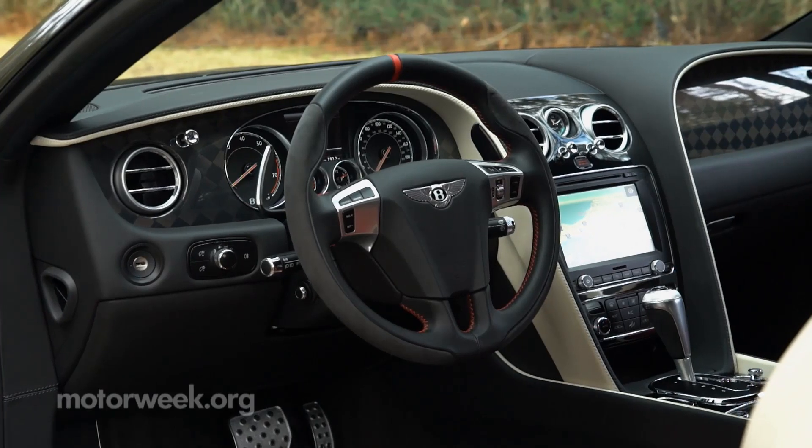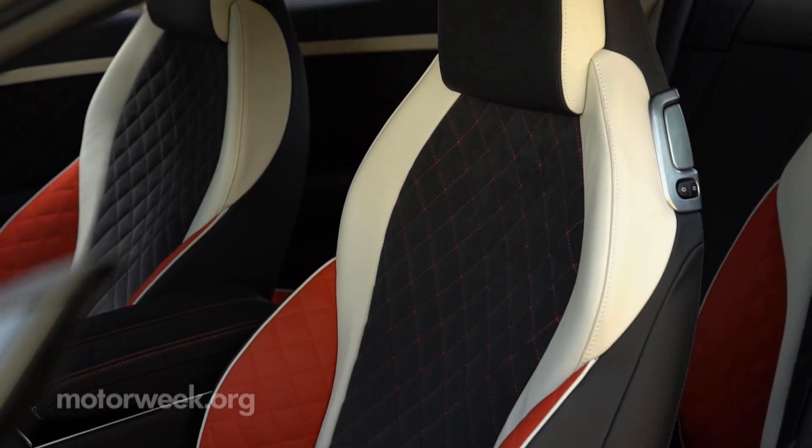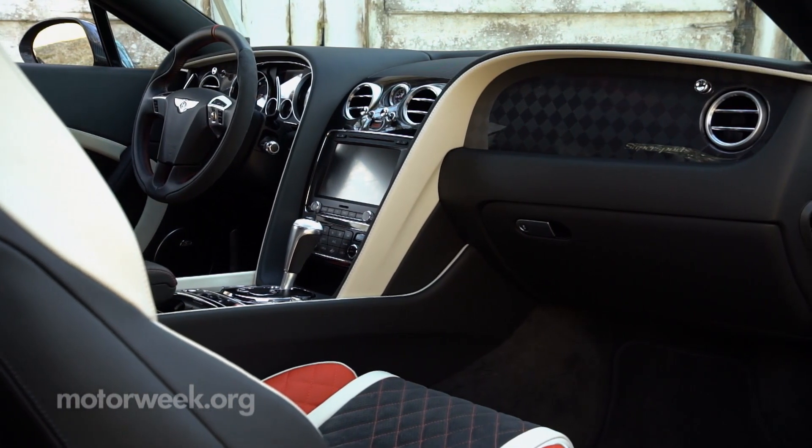The Super Sports' racy-looking interior comes courtesy of a new tri-color theme, diamond stitching throughout, and of course, seemingly limitless choices when it comes to veneers.